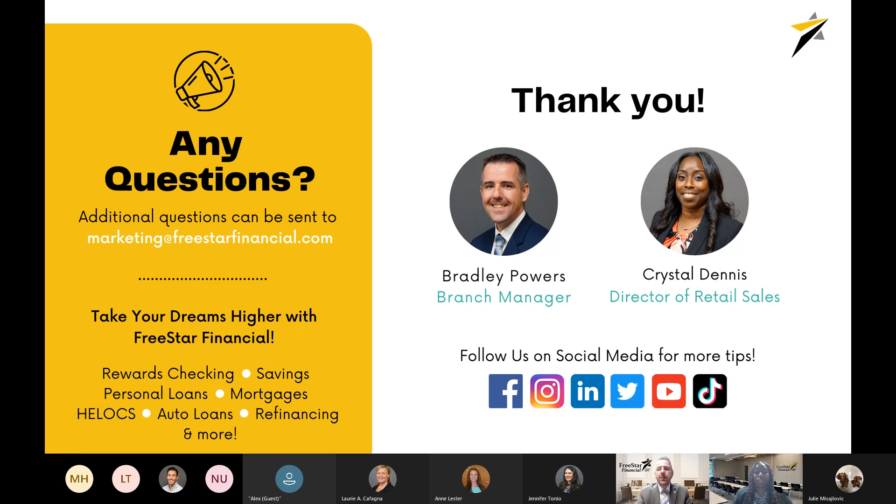I wanted to thank everybody for your time today. Thank you for attending our Credit 101 webinar presented by Freestar Financial Credit Union. It was Crystal's and my pleasure to present this information. Please keep an eye on our social media and your email, as this is really the beginning of a series of webinars we'll be having in the future — our goal is to increase your financial knowledge in many different areas. I hope you have a very happy and safe Monday.